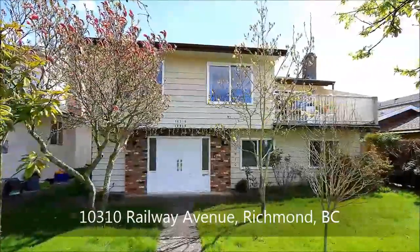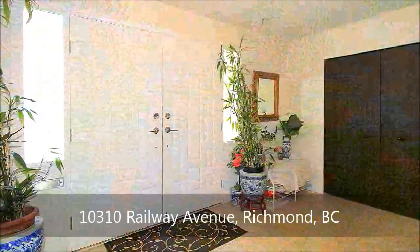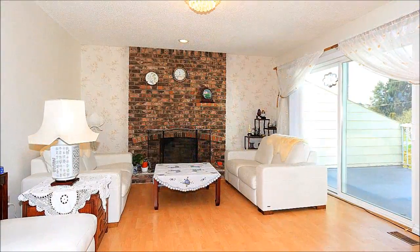A great starter home set in a spacious 45 by 120 foot site in the desirable Steveston area, this attractive two-level home features a sunny western exposure. Stepping through double doors, you're greeted by the bright foyer of this nearly 2,600 square foot gem.